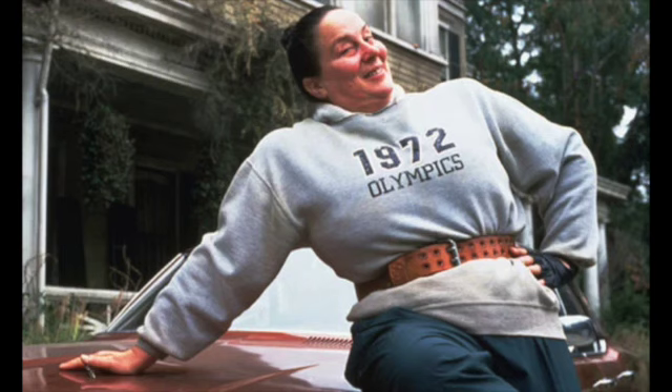Hey guys, welcome back to my channel. Today I'm going to be talking about all of the supplements and vitamins that I take as someone with Crohn's disease.